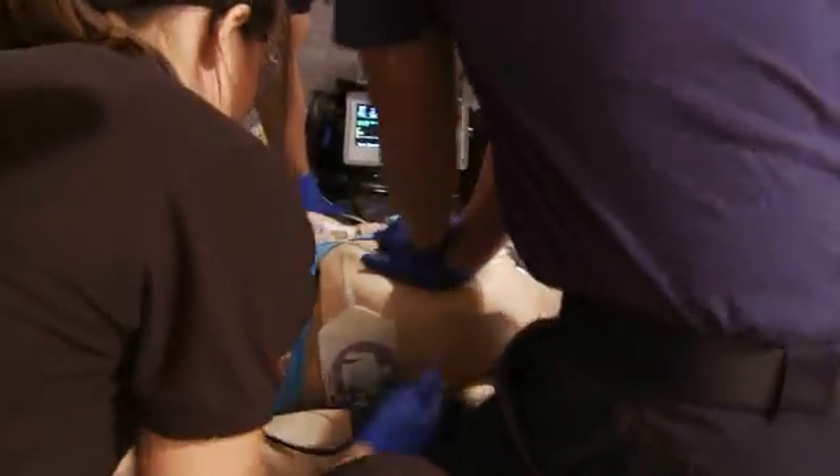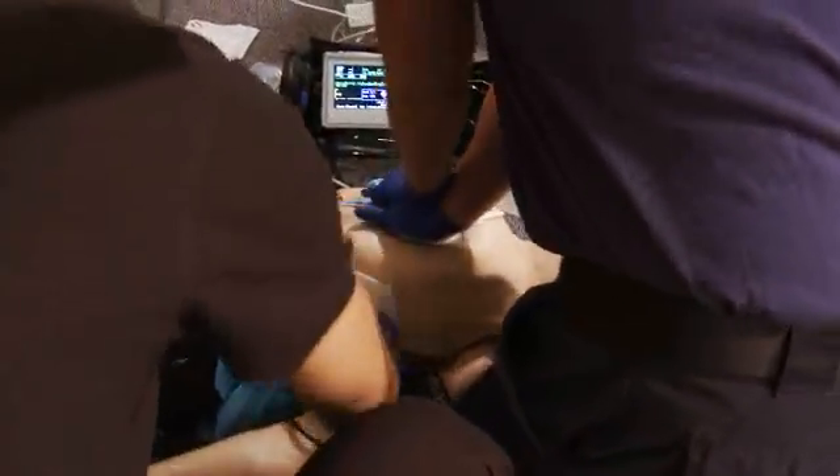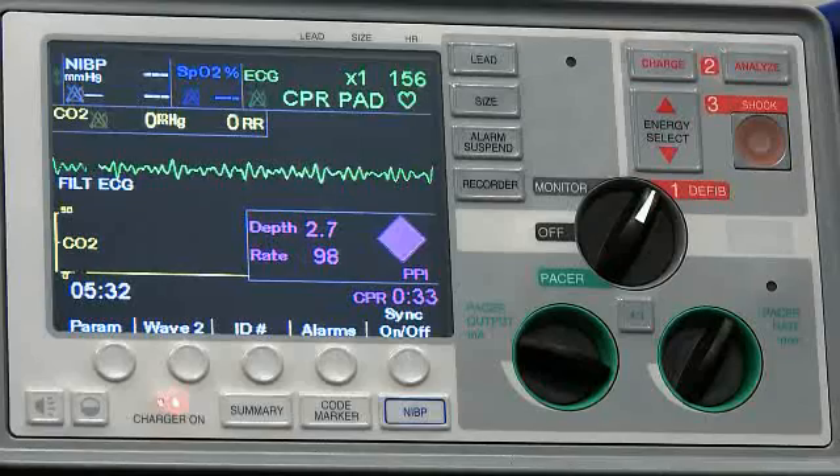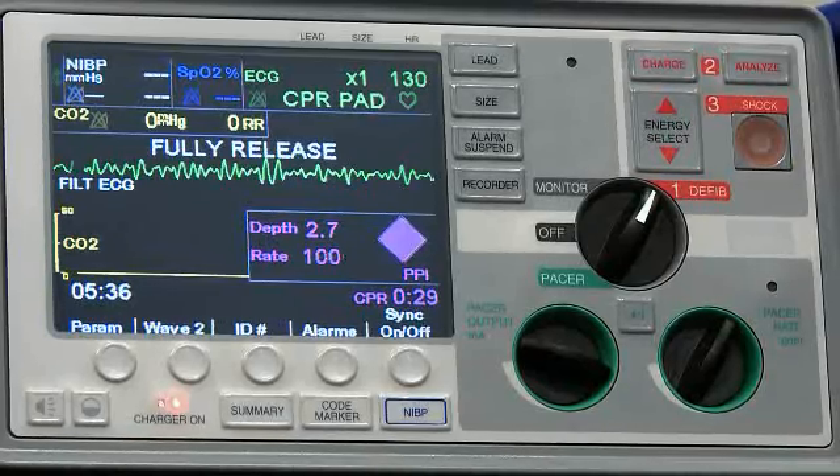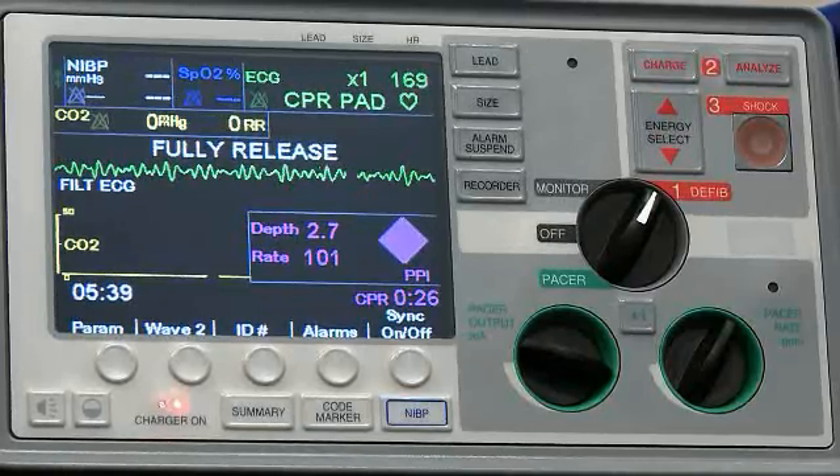Let's get them out. Do you guys need anything else for the intubation? The gear's all set up. Still looks like V-fib. I'll shock it this time, Terry. 30 seconds left. We should initiate that intubation as soon as we can start the next round.